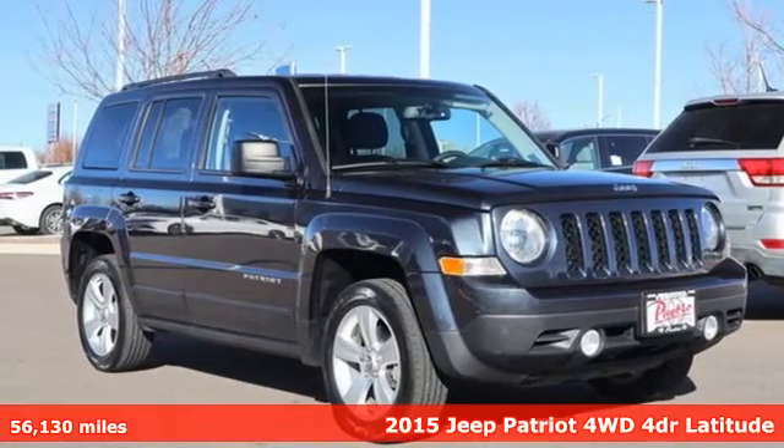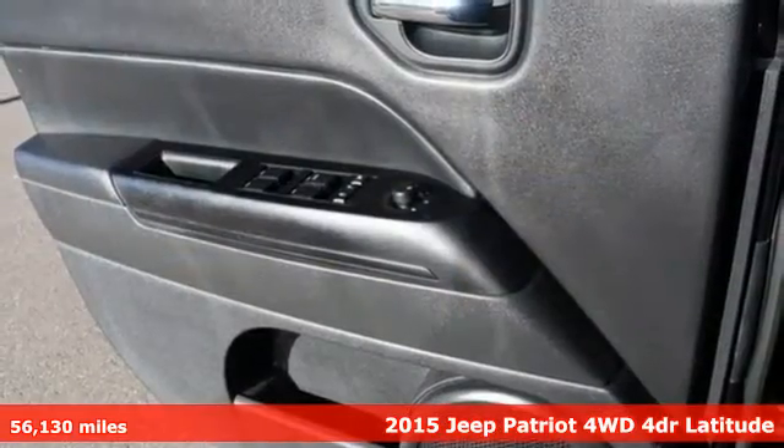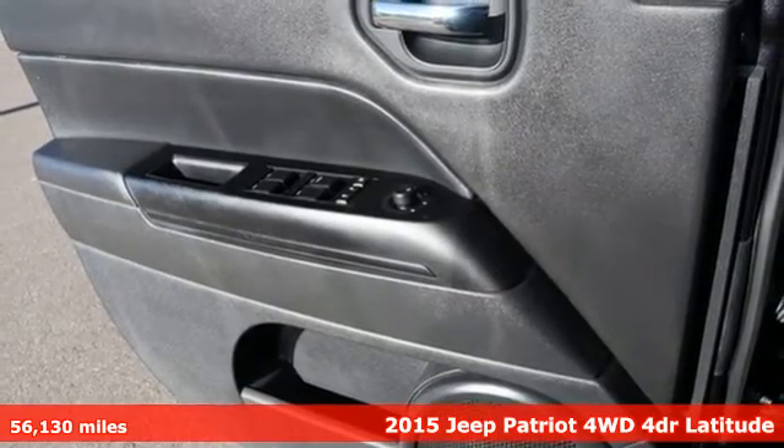It's a 2015 Jeep Patriot. This is an SUV with a restless spirit for adventure and fun.